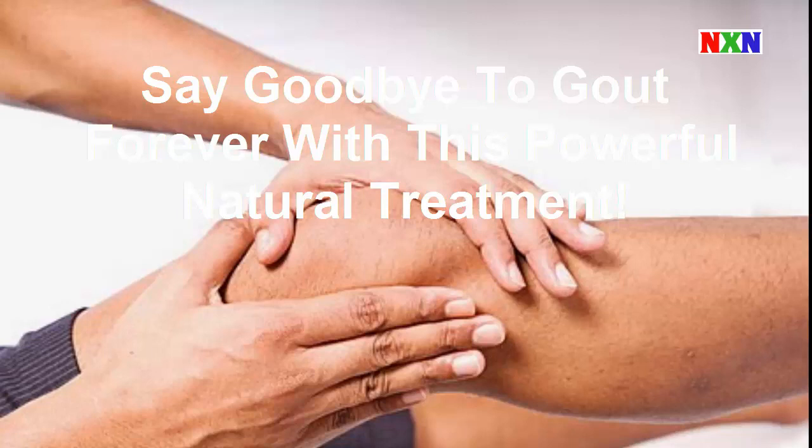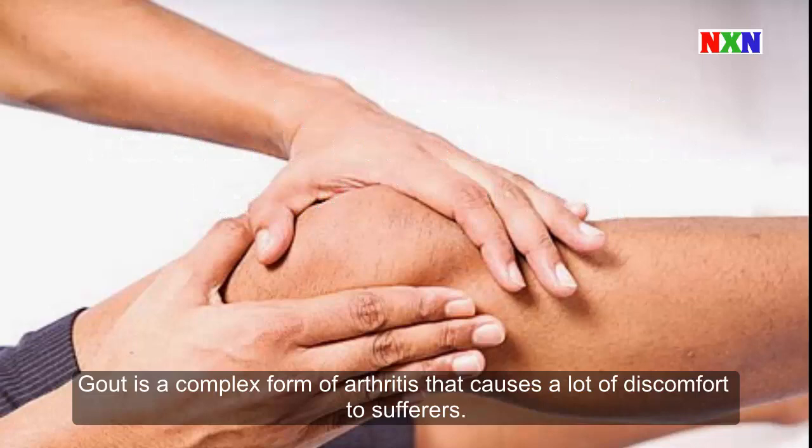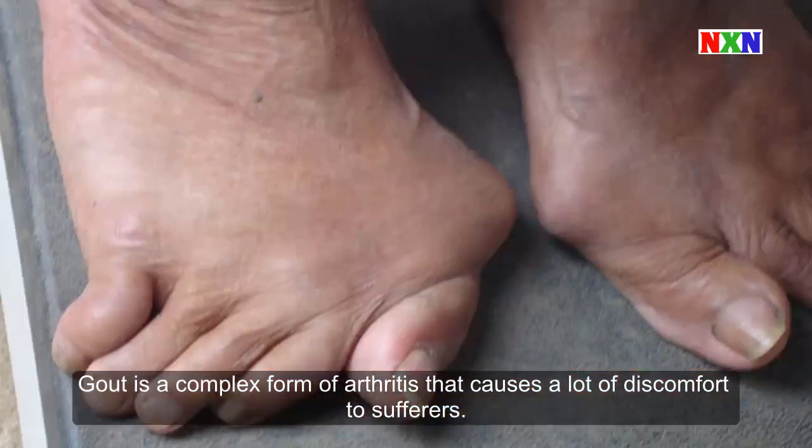Say goodbye to gout forever with this powerful natural treatment. Gout is a complex form of arthritis that causes a lot of discomfort to sufferers.